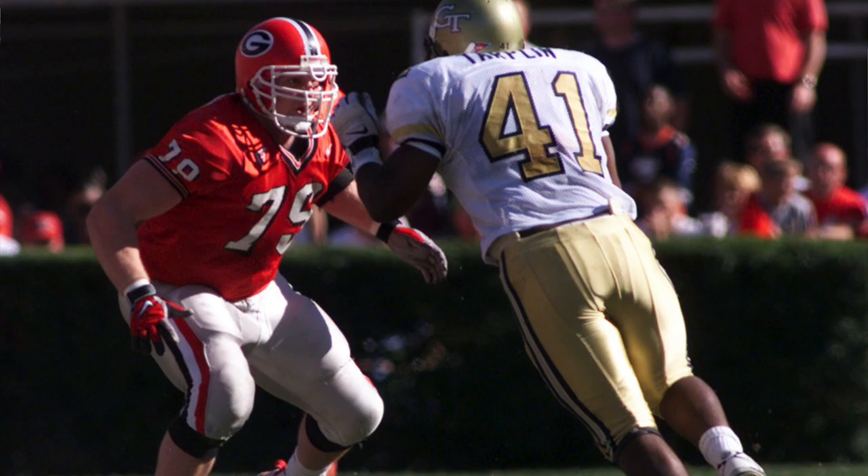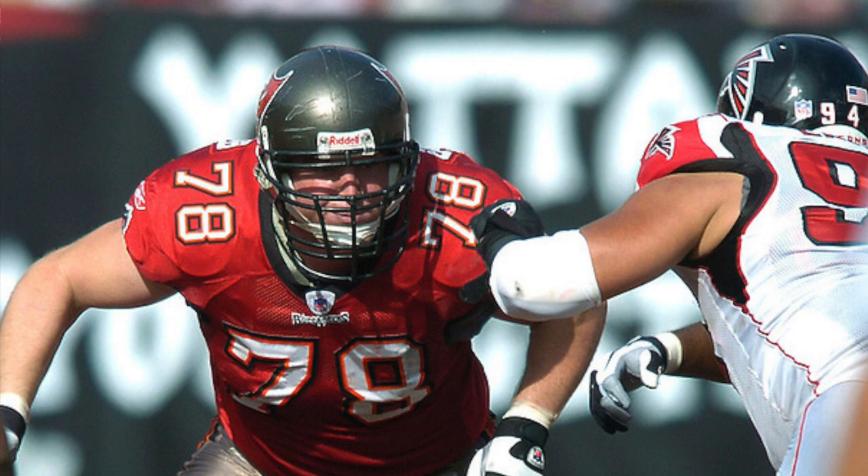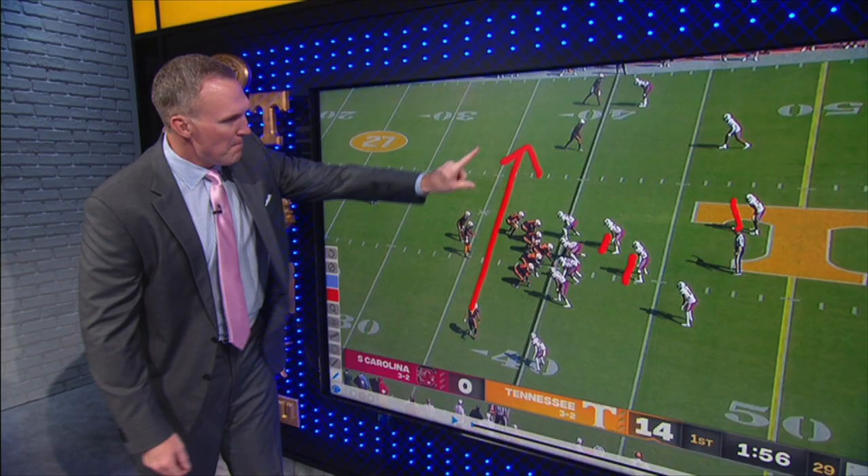Matt Stinchcomb was a first-round pick out of Georgia as an offensive lineman back in the late 90s. He had a lengthy NFL career and is in the College Football Hall of Fame. He's now an analyst on the SEC Network and at ESPN. We jumped on a Zoom call together, watched this film together, and he's going to break it down for you from an offensive line perspective.